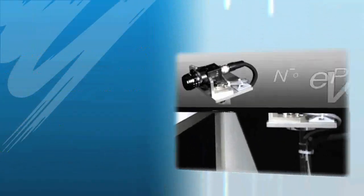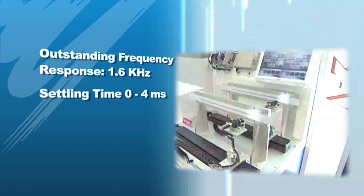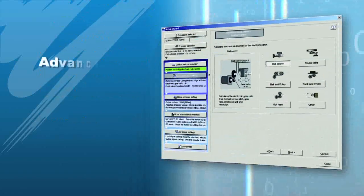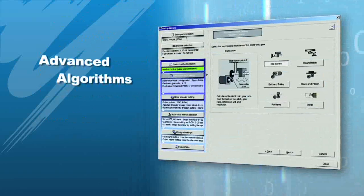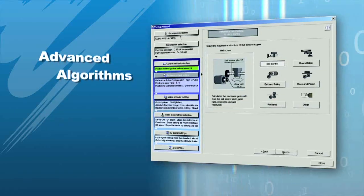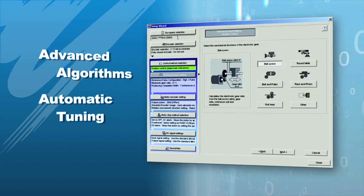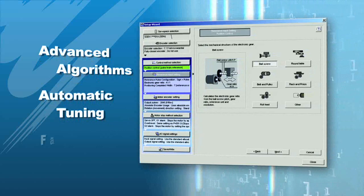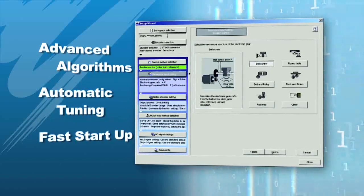Precise positioning can be attained at very high speeds with smooth, vibration-free operation. Advanced algorithms, such as vibration suppression, are used to analyze your machine mechanics, and tuning parameters are adjusted automatically. This allows for an extremely easy startup — you'll be up and running fast.